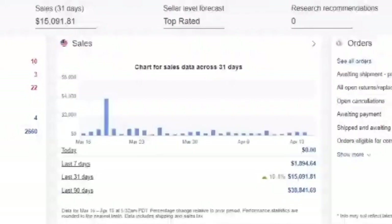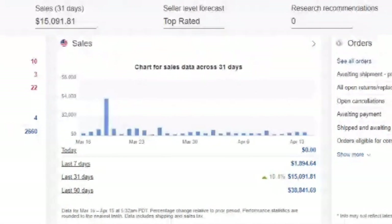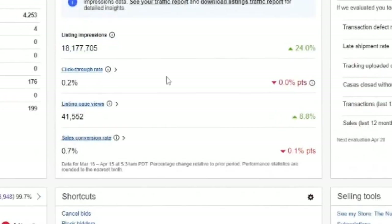Our sales over the last 31 days have been $15,091.81. This is a little over a month and it was about $19,000 total. We had a $3,000 sale day, which you will see those items. The last week we are down at $1,894 — our average is $2,500 because we do average about $10,000 a month. But you can still see with that one amazing $4,000 sales day, we are still doing $15,000 overall. Our impressions are up, click-through rate is break-even, sales conversion rate is down a little bit.